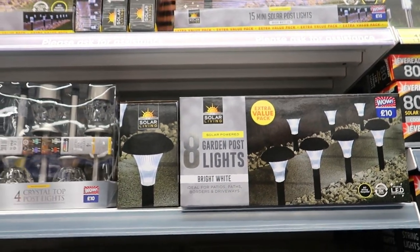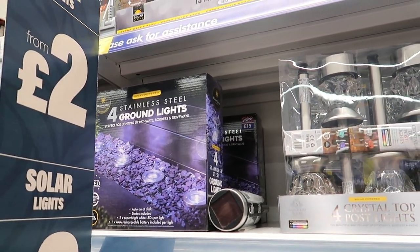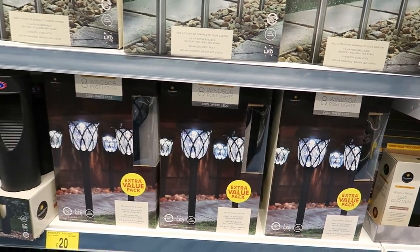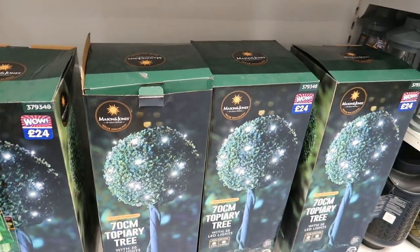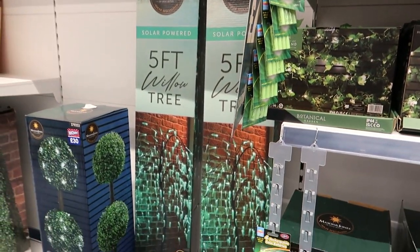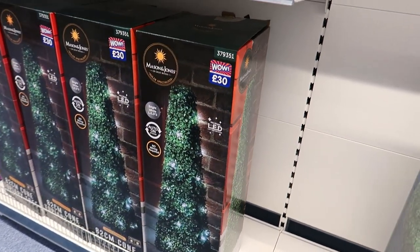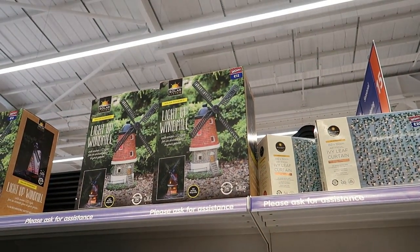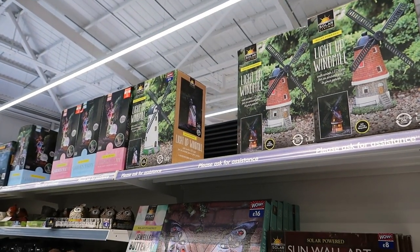There are eight garden post lights for £10, or ground lights for £15. Garden lamp posts are £20, Windsor post lights are £20, and there's a topiary tree — however you say it — for £24. There's also garden ground lighting for £16, willow bottom trees for £45, peacock wall art, sun wall art, a windmill, and an ivy leaf curtain.